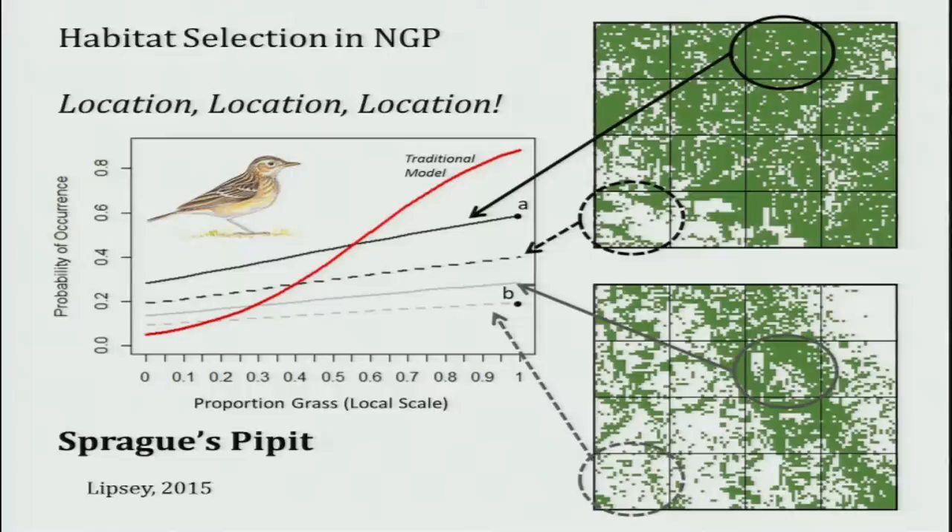If the habitat is not very intact but it's next to really intact stuff, you still have a pretty good chance of the bird being there. If you compare that to a landscape that's been really fragmented — lots of farming, cropping, probably tree rows — even when it's mostly grass, it's not as good as a location that's mostly grass in a good landscape context. It's like buying a really nice house next to the interstate — you'll get the house, but don't expect a great return.